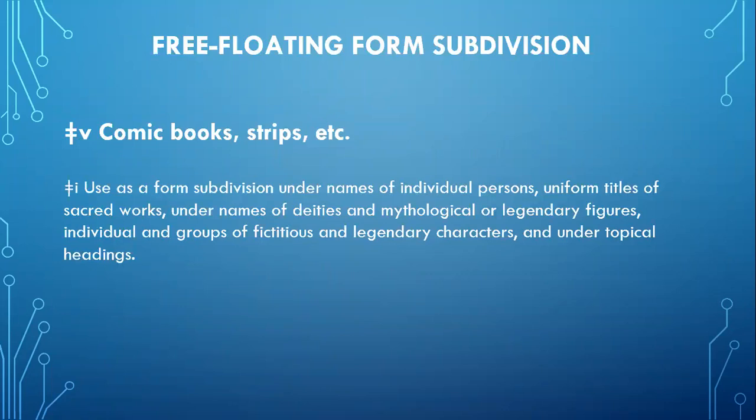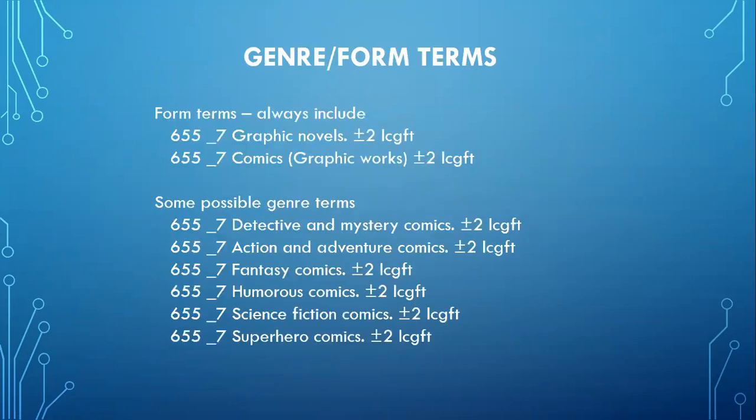The free-floating form heading 'comic book strips, etc.' should be added to all subject headings regardless of whether the book is fiction or non-fiction, juvenile or adult. Best practice for IHLS is to include both 'graphic novels' and 'comics (graphic works)' as form headings on graphic novels. There are currently 42 possible genre terms for use in graphic novel cataloging, and these terms should be used when appropriate for the item you are cataloging.